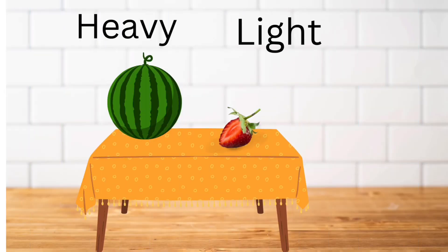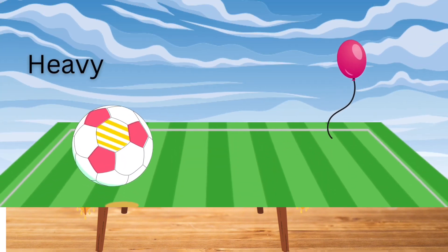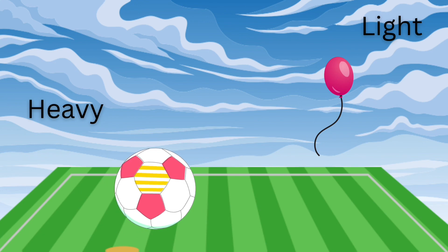The melon is heavy while the strawberry is light. Football is heavy but balloon is light.